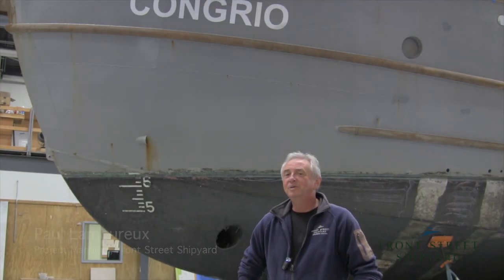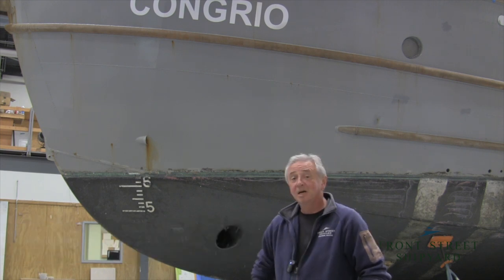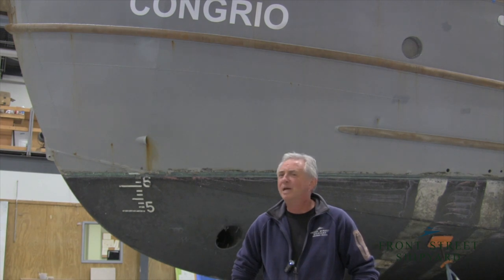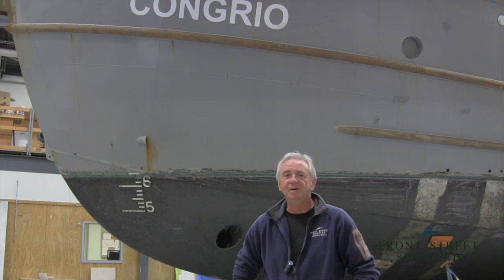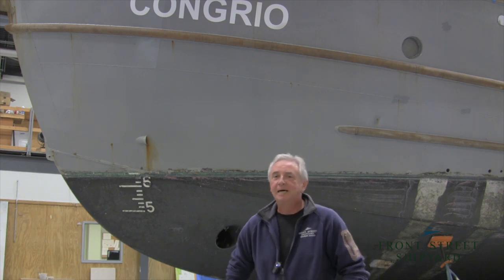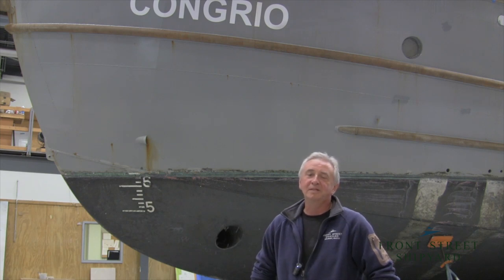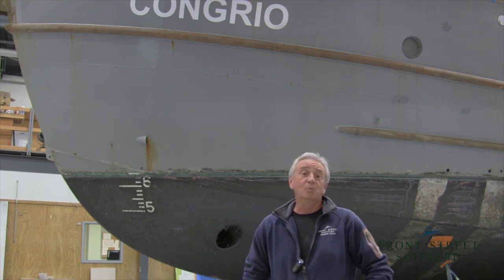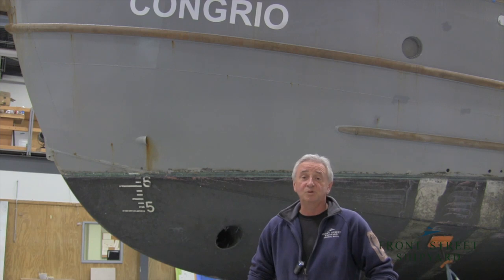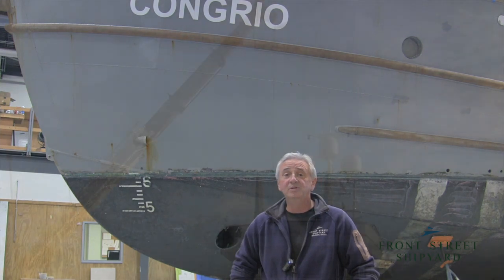Rio is a steel vessel with an aluminum superstructure — a couple had it built in 2018. We had the boat here once before and they came back and they're storing here for the winter. We're going to be doing blasting and painting the topsides, as well as blasting and painting the deck area, which is the steel parts of the structure — we're not touching any of the aluminum. There'll be some mechanical work, some electrical work, and some carpentry work inside. It's a good project for the winter.